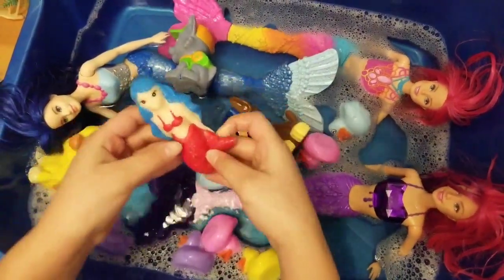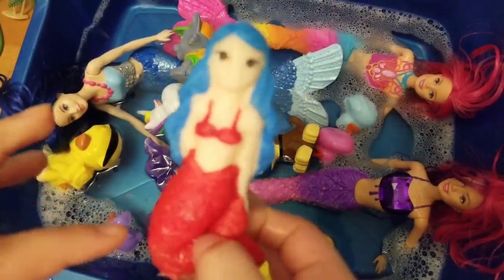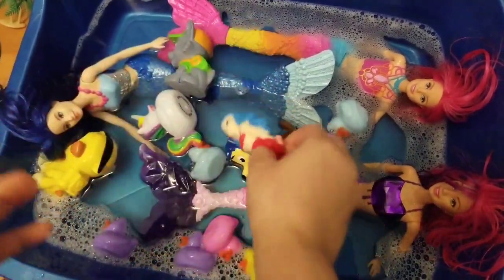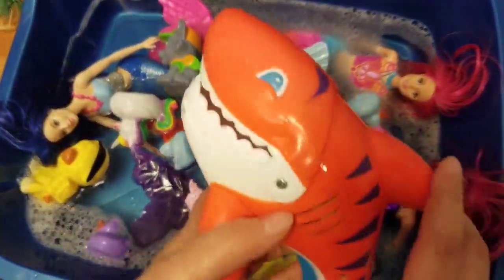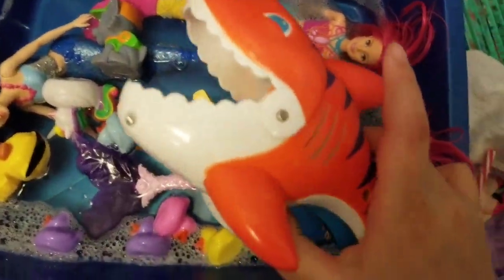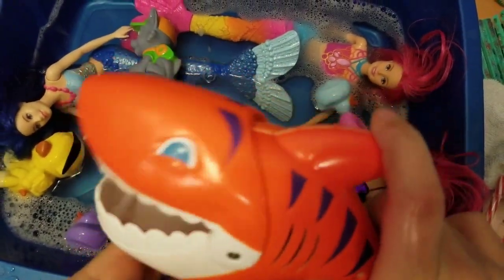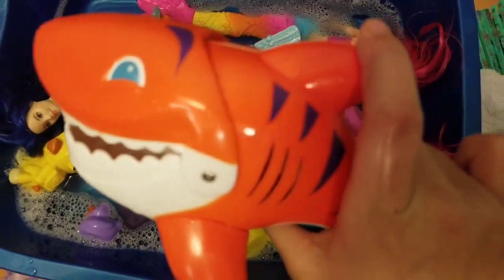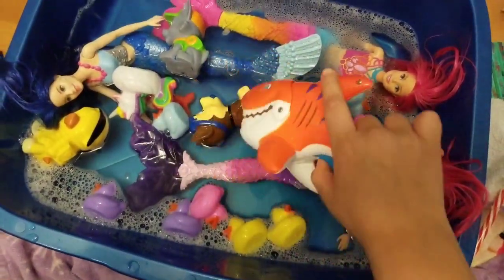Then this pretty mermaid is the colors red and blue. We also have a humongous shark. Rawr. And he is the color orange with some purple stripes.